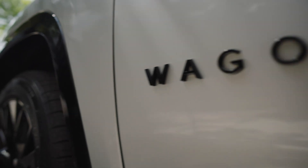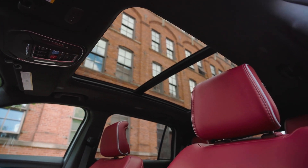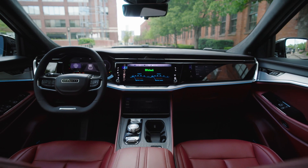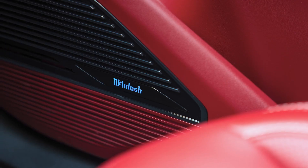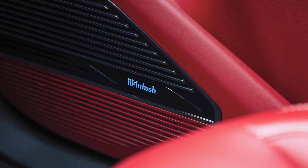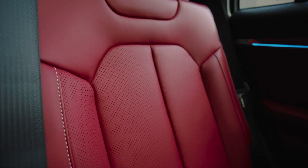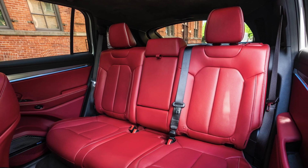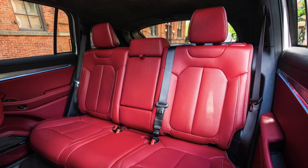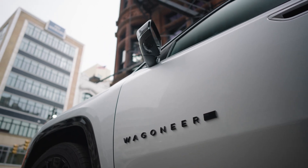Reserving one of the very first 2025 Jeep Wagoneer S Launch Editions is designed to be a simple, easy experience, said Bill Pepper, Senior Vice President and Head of Jeep Brand North America. There's one trim configuration — the Launch Edition — so customers only need to pick their exterior color, select their local dealer, and secure their reservation. From New York City to top EV markets around the country, Jeep is building awareness with more than 170 out-of-home displays, including over 3,500 square feet of signage on the facade of the NYSE.